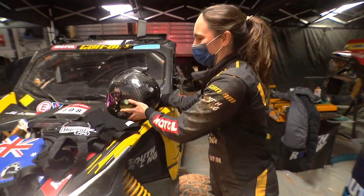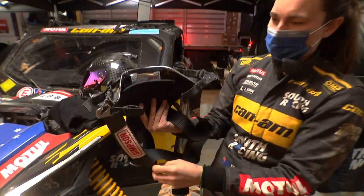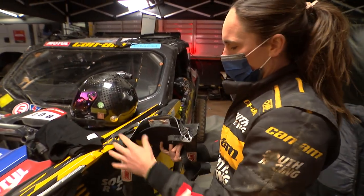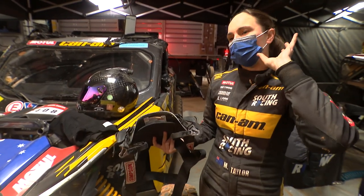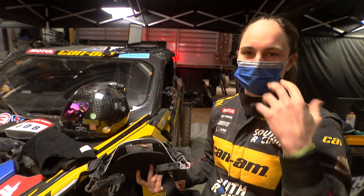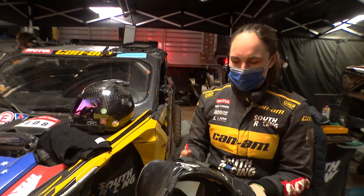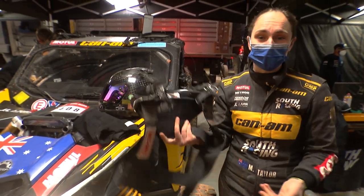We also wear this, which is a head and neck restraint. It goes around like a brace, and these straps connect to points on the helmet. Once you have your seatbelt on and locked into place, it only allows your head to move a certain amount forward and to the side — to help protect you from whiplash or any neck injuries if you have a really sudden stop. This has been mandatory in motorsport for quite a while now and it's saved many lives.